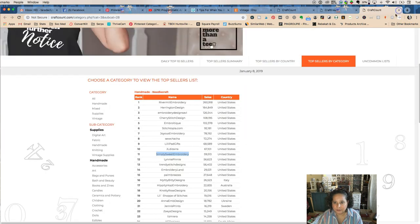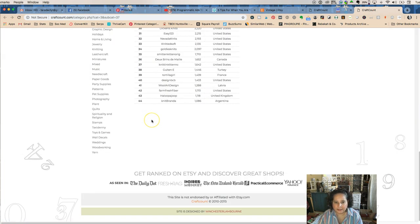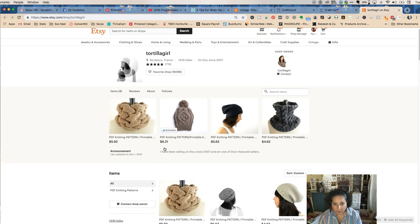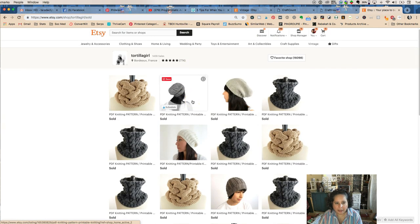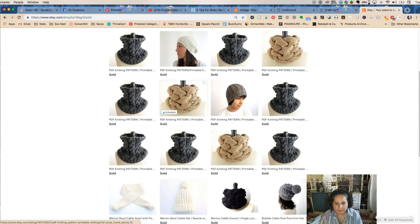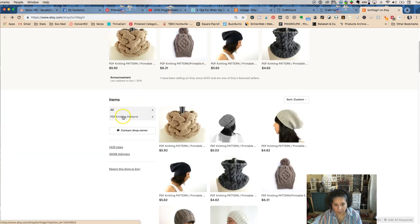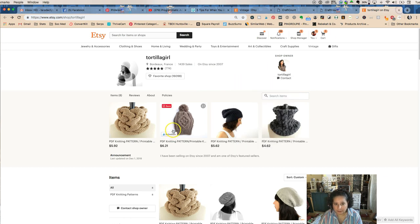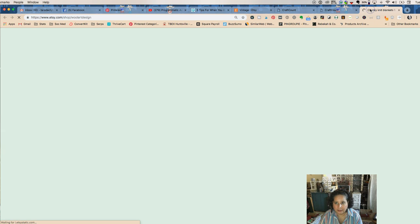And what you're going to want to do is for each of these categories, we'll go look at knitting real quick. You want to look at these different things and see. This lady has 1,439 sales — Tortilla Girl — and you can see it's knitting patterns, PDF patterns. All of hers are patterns. She only has 8 patterns and she's one of the top sellers. So she has 1,439 sales — very good for her. But we want to find somebody who's actually knitting.